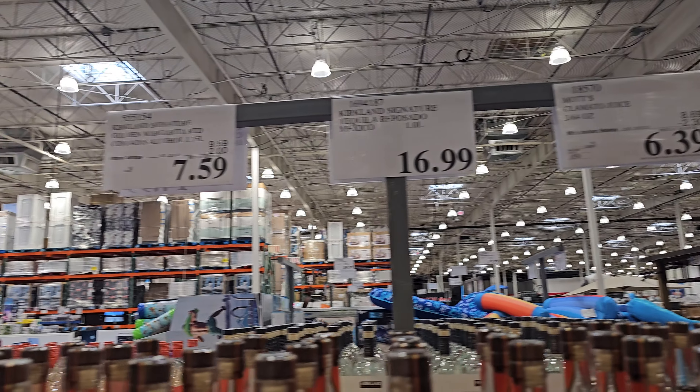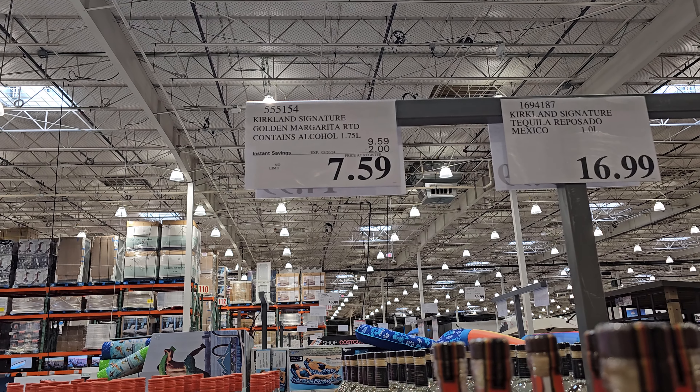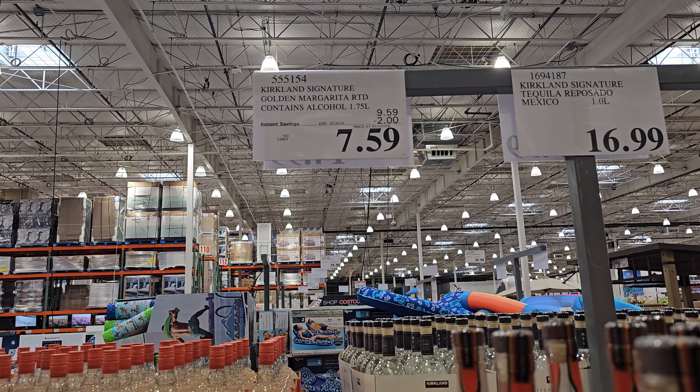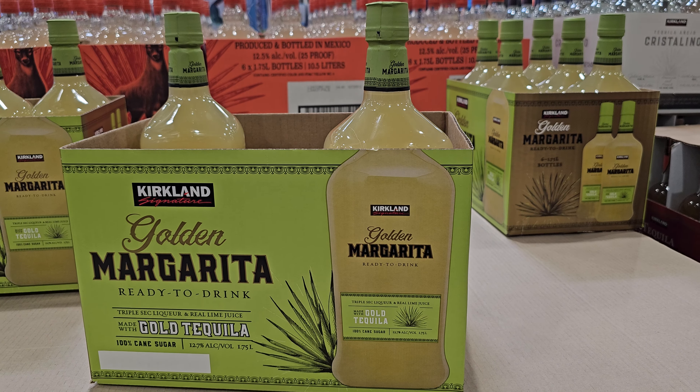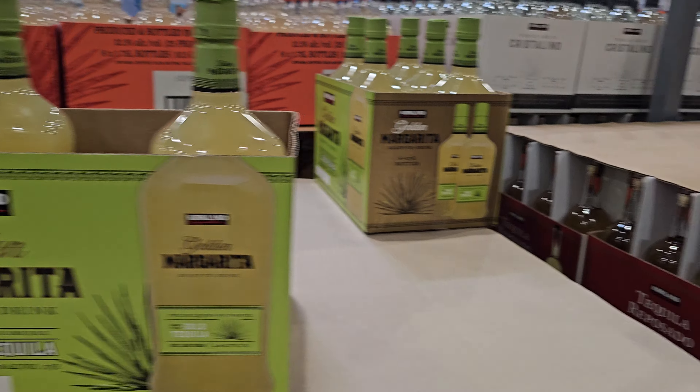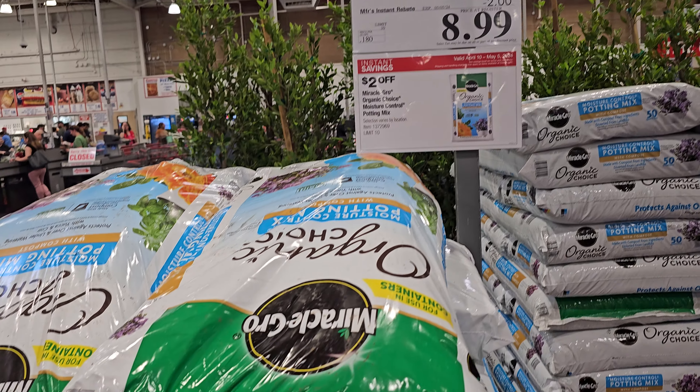If you want the Kirkland golden margarita it's already made for you - I don't really care for it - $7.59, but it's cheap. It's on the 26th with no limit. And right now this is $9, ends on the fifth of May, your limit is 10.